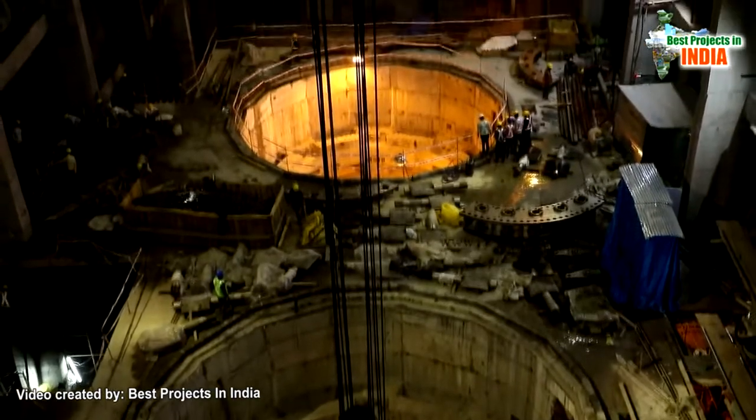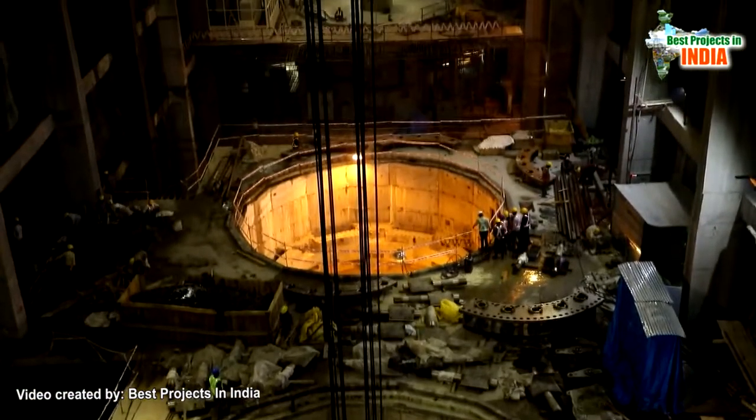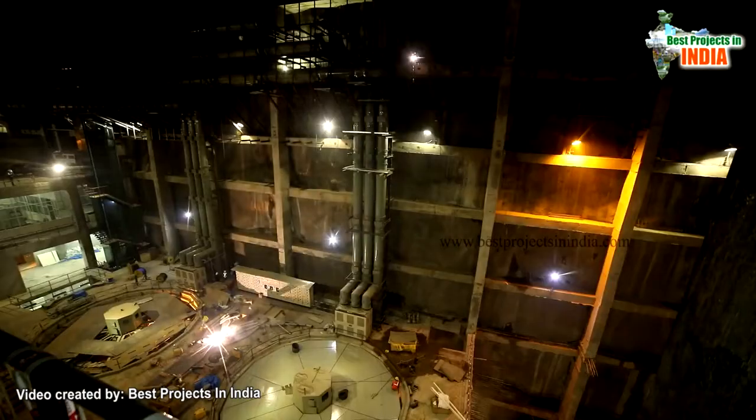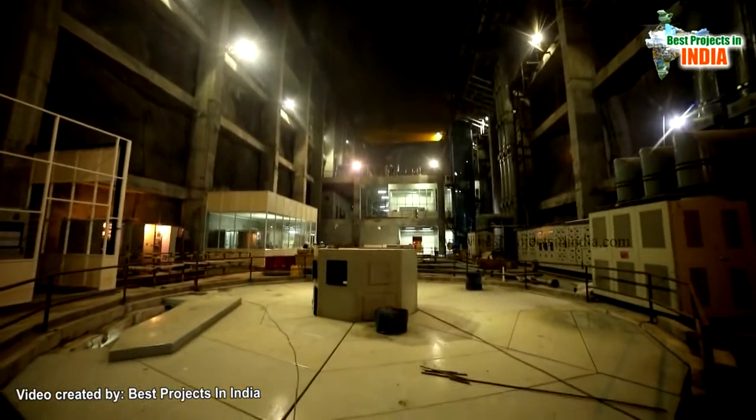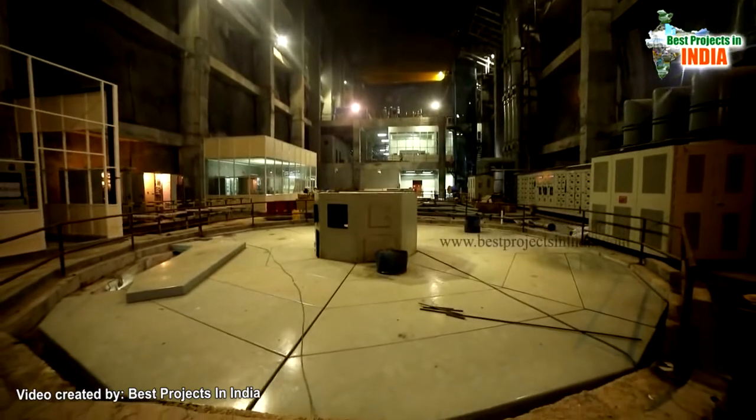Preservation, transportation to the erection site, reassembly, erection, alignment, welding, testing, pre-commissioning and commissioning are all to be carried out for erection of one pump set by MEIL.